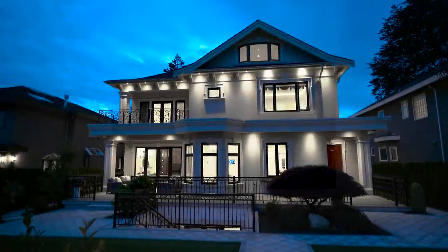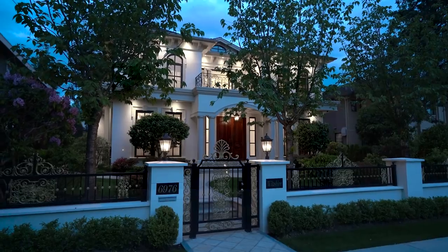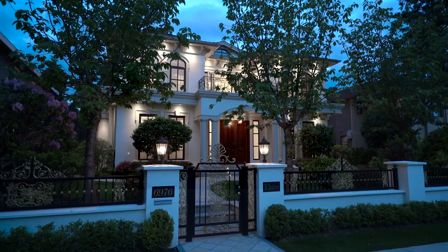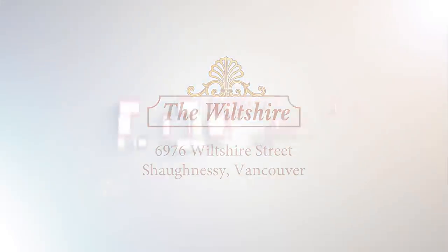I hope you truly enjoyed today's tour of this elegant home. Please call us for a private showing. Thank you.